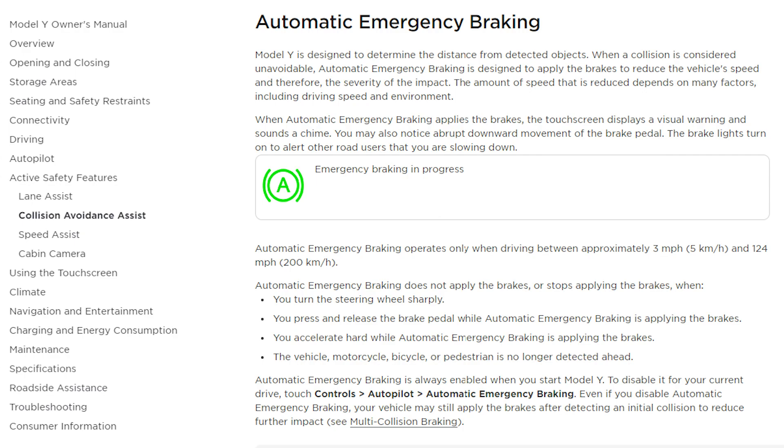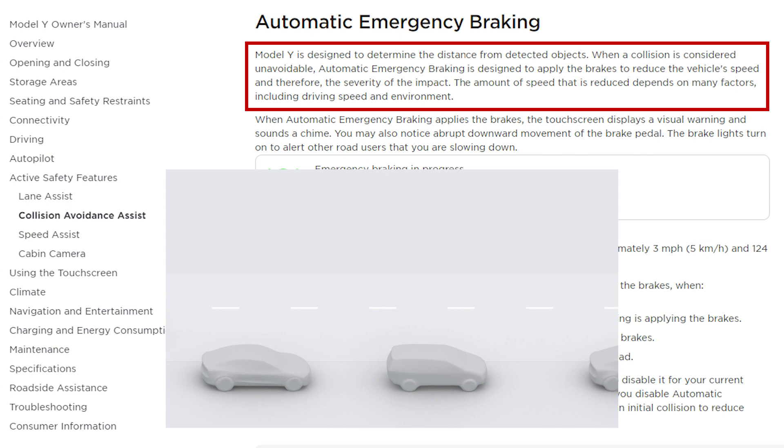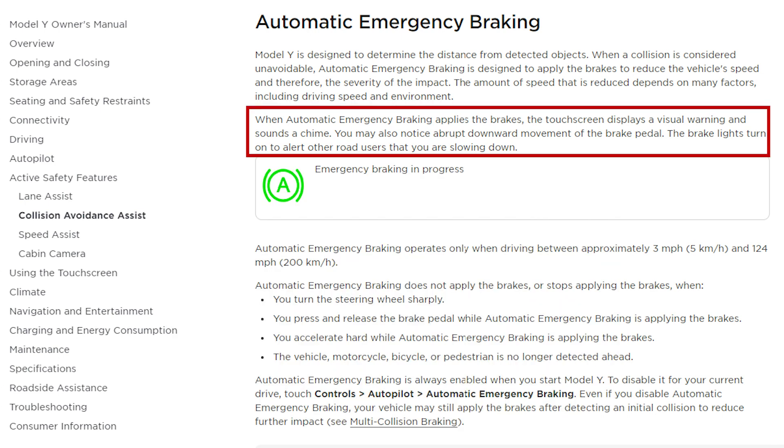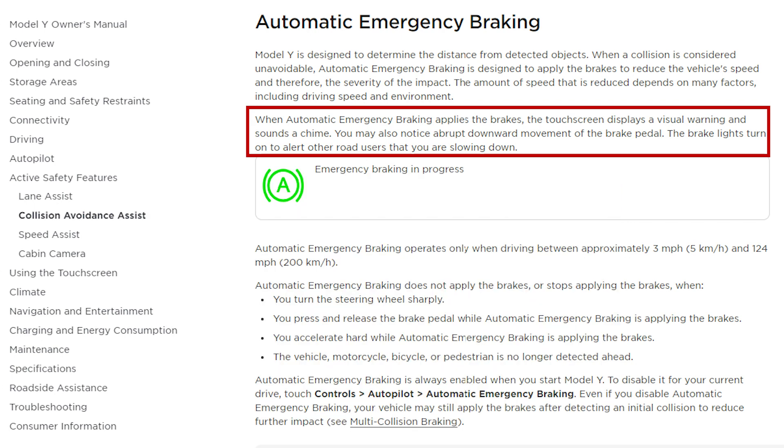According to Tesla's owner's manual, Model Y is designed to determine the distance from detected objects. When a collision is considered unavoidable, automatic emergency braking is designed to apply the brakes to reduce the vehicle's speed. When automatic emergency braking applies the brakes, the touchscreen displays a visual warning and sounds a chime. You may also notice abrupt downward movement of the brake pedal.